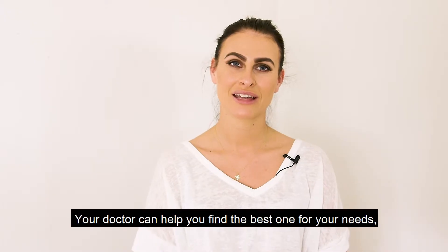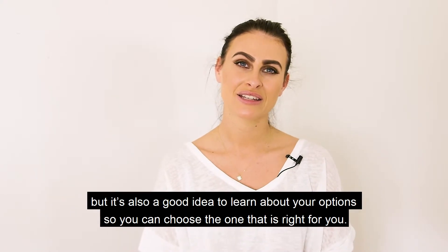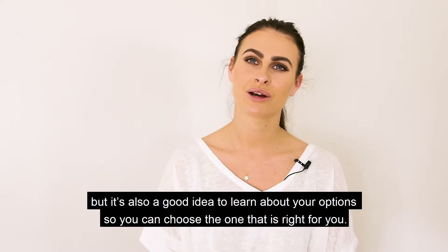Your doctor can help you to find the best one for your needs, but it's also a good idea to learn about your options so you can choose the one that is right for you.